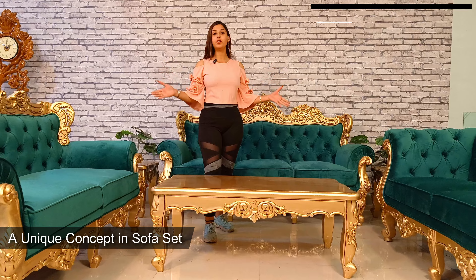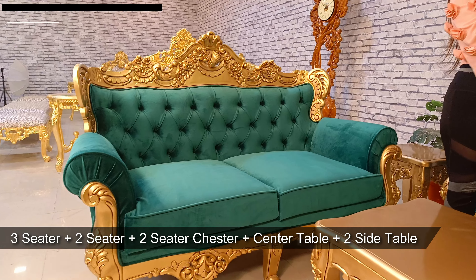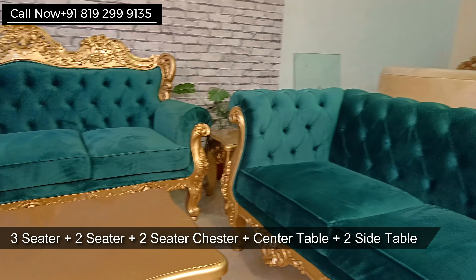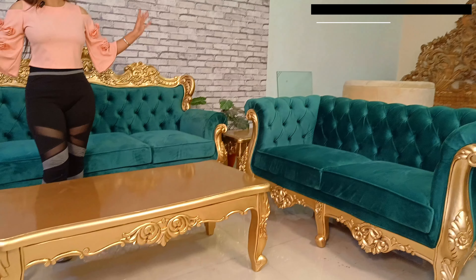Hello, I am Tanisha Roda and welcome to Carson Woods. Today I will bring you a very unique concept in this sofa set. This concept is 3, 2, and with a 2-seater chester, and with a center table, and with 2 side tables as you can see.